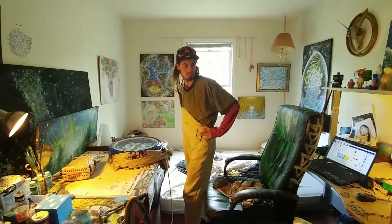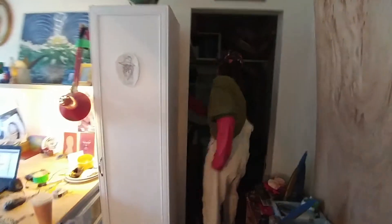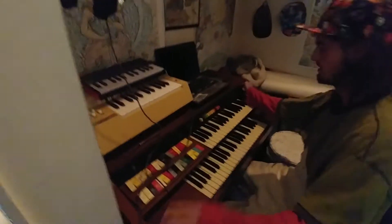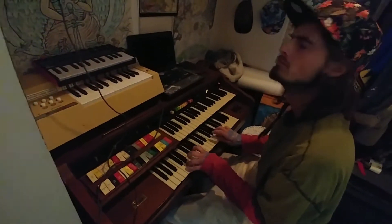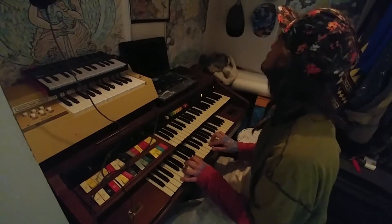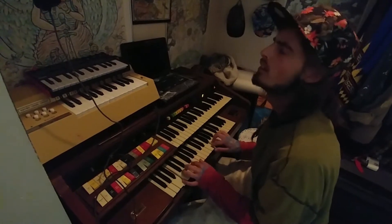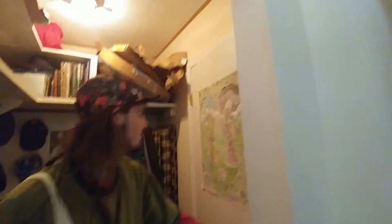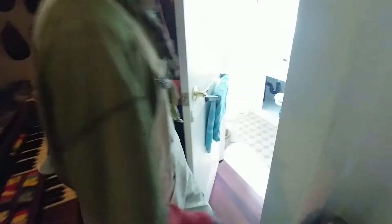This is my piano room — for when I'm sad. That's all really cool, but what's behind that door? This is the real studio.